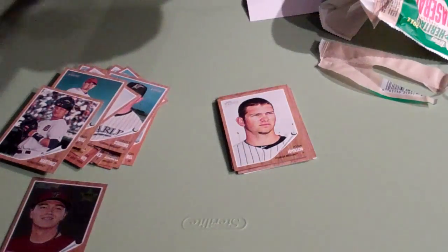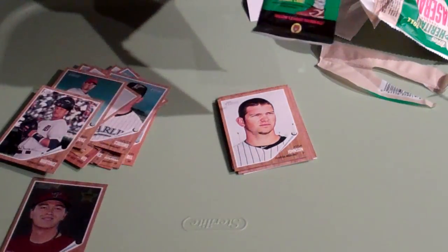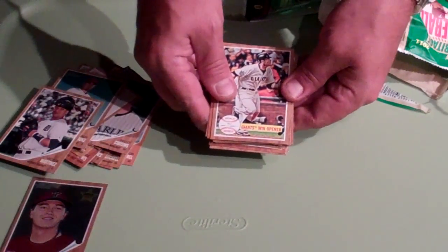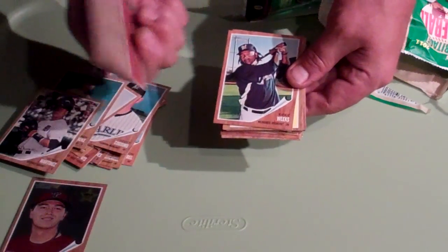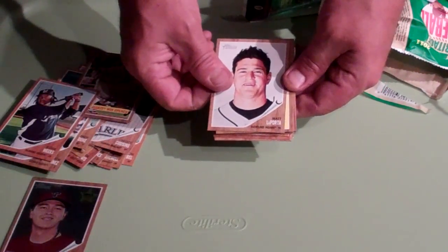These came from a Walmart in Duncanville, Texas by the way. So we'll see if we get anything out of this one. Alright, first card up is Giants Win Opener World Series. Rookie Weeks.